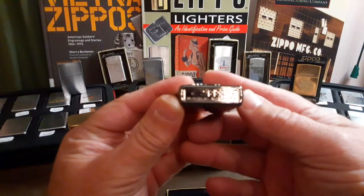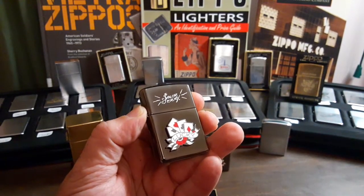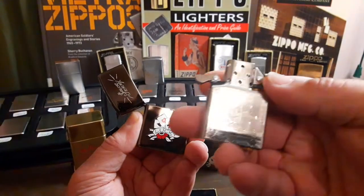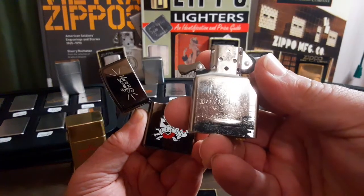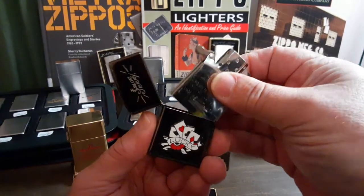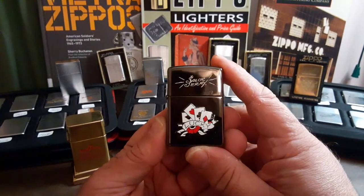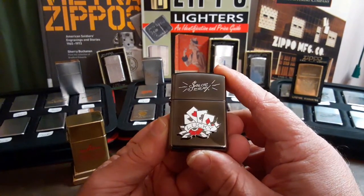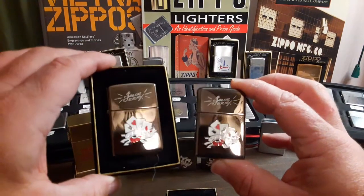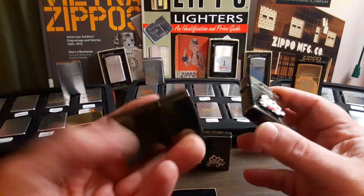These are actual Zippos produced by Zippo in 2004. I believe this one is August 2004. As you can tell, it actually has a Zippo insert dated 2004. As to the rarity of these, I've heard conflicting stories. I personally have only seen two in my entire life, and I happen to own both of them. As you can see, this is another real Zippo.